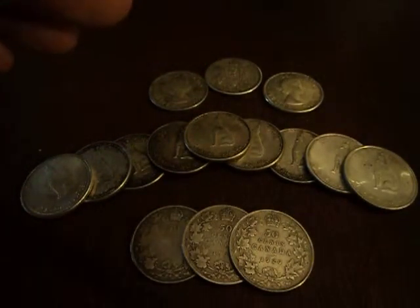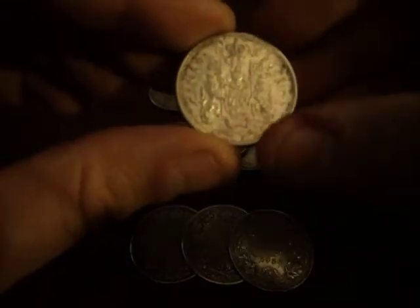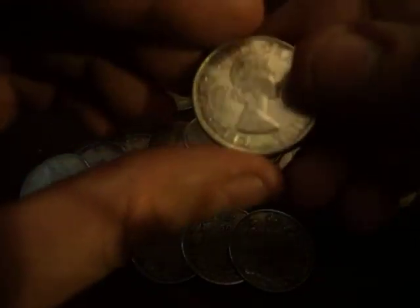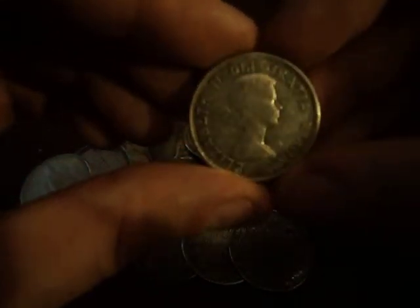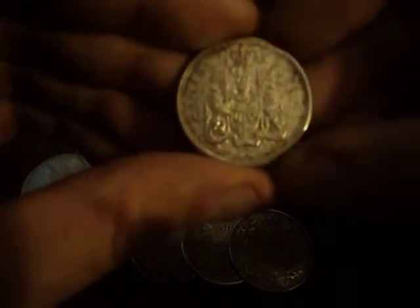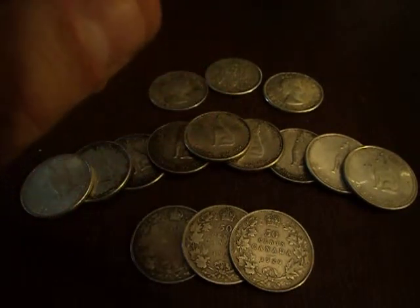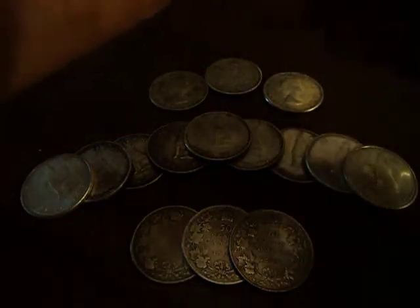From there we have pretty much the standard half dollar for quite a while, and here we are at 80%. We have the queen on there, lovely striking. And this was the standard pattern until 1967, which was the last year the commemorative came out.